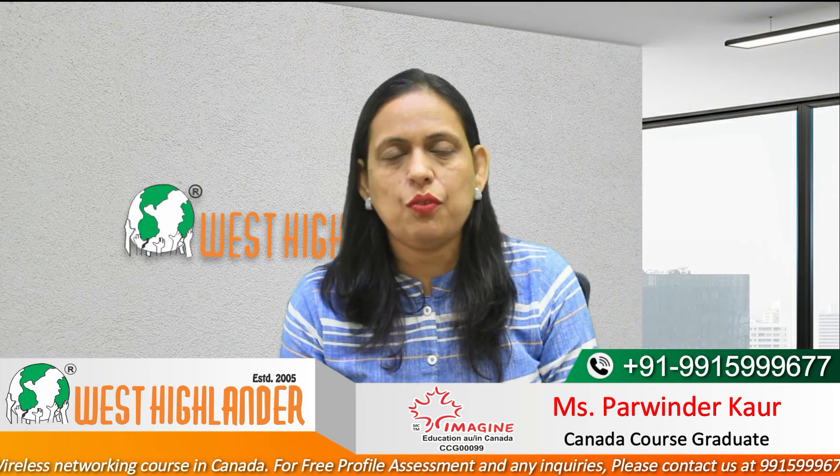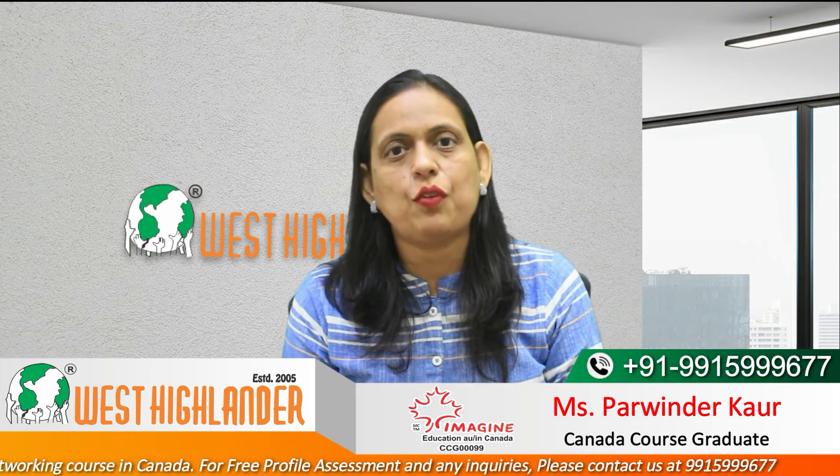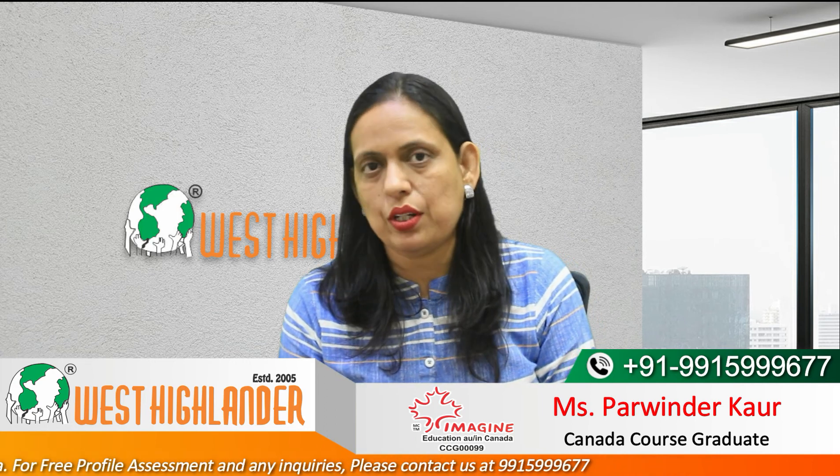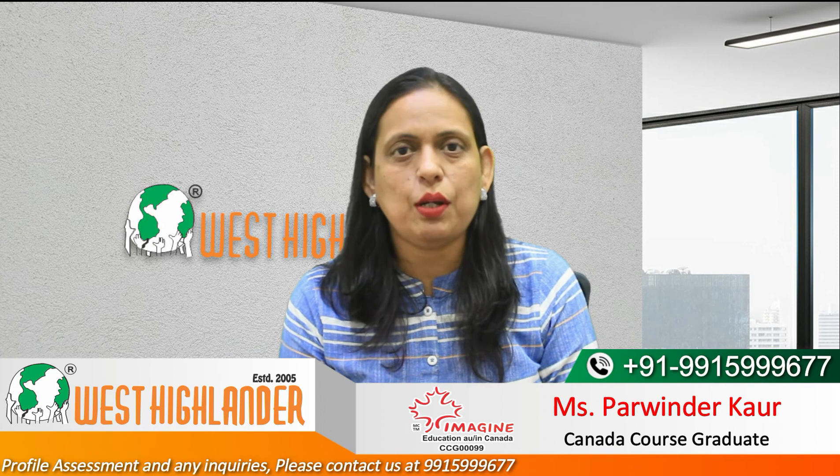Students may find this course in various colleges like College of Rockies, Lambton College, Loyalist College, Fleming College, Conestoga College, and George Brown College, to name a few.